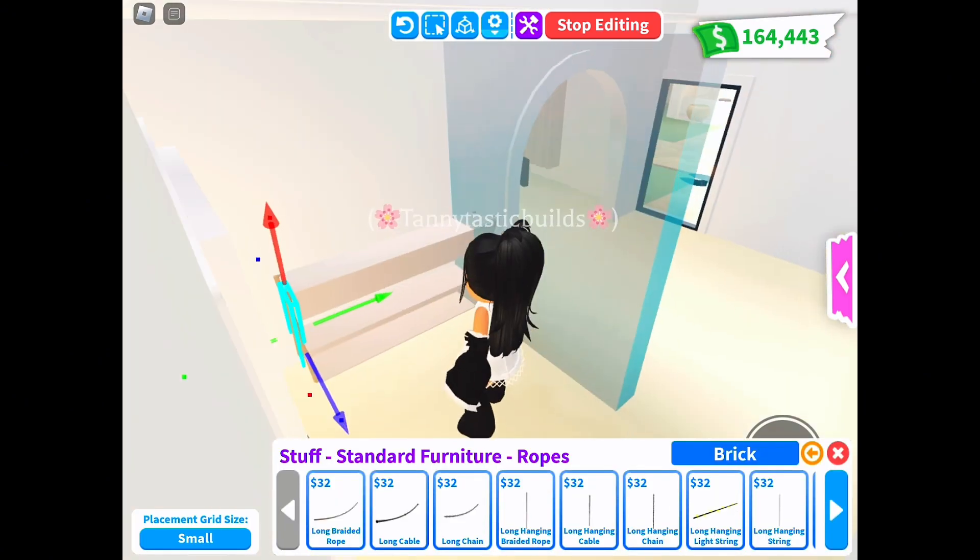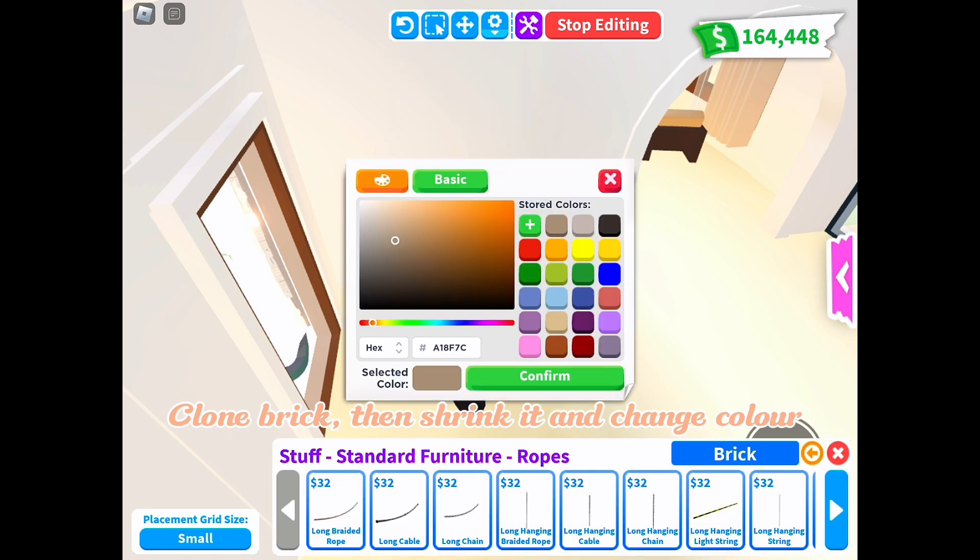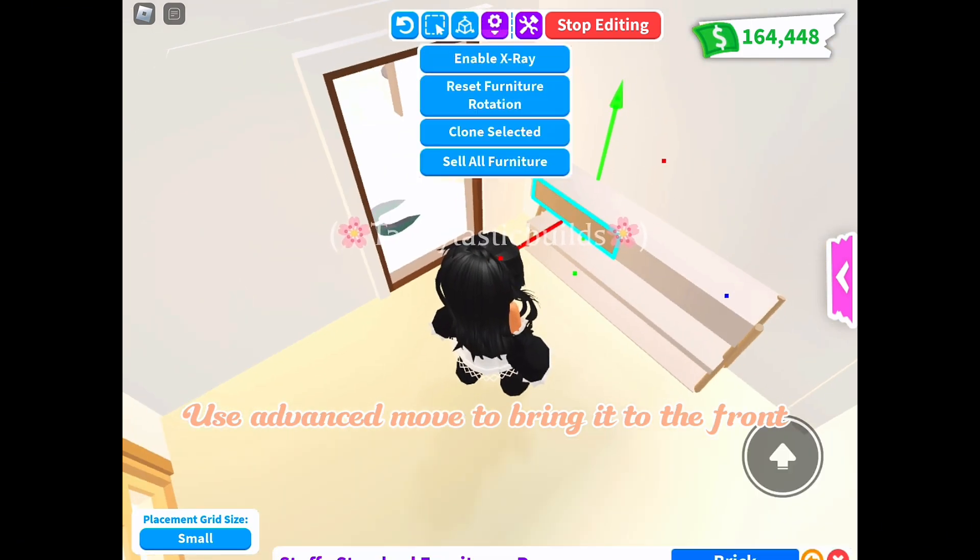Clone the brick, then shrink it and change the color. Use Advanced Move to bring it to the front.